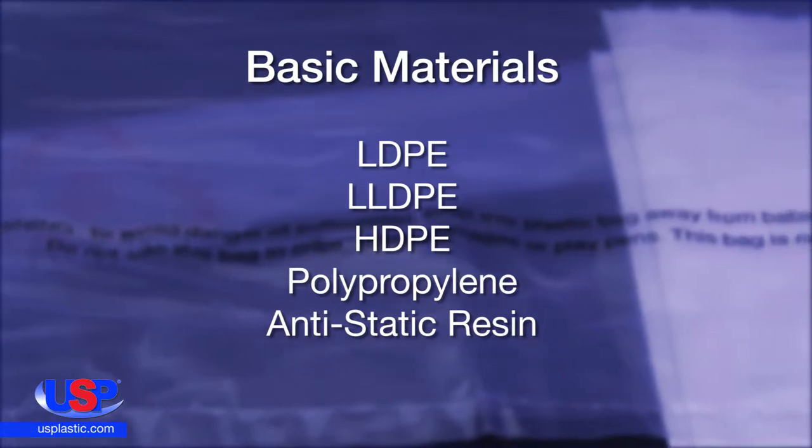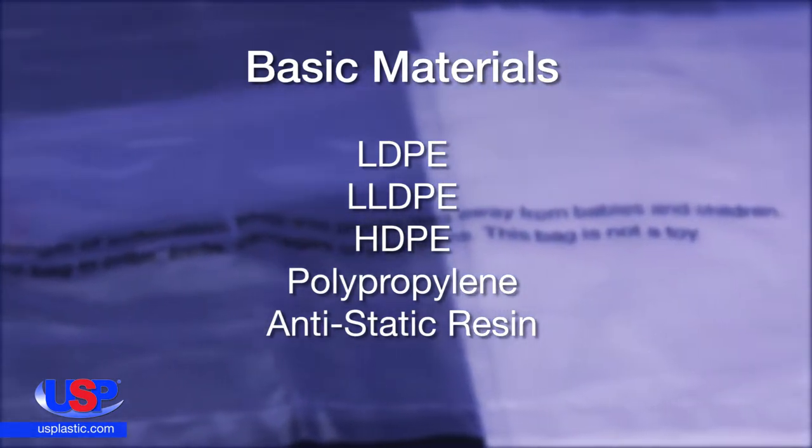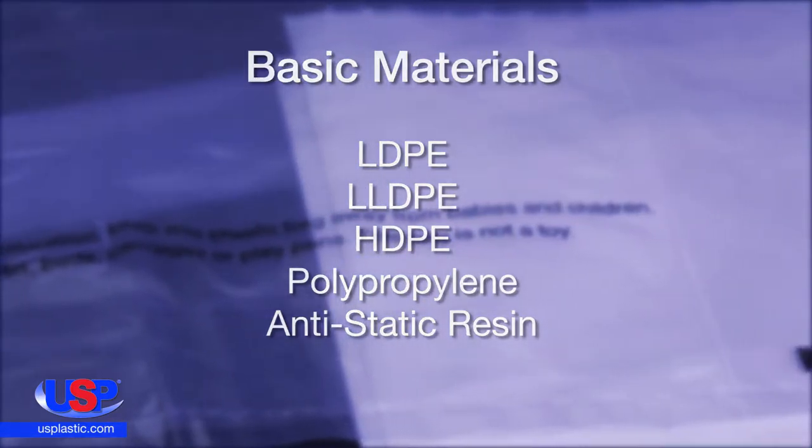At U.S. Plastic, we offer custom-made bags, including the option for print. Basic materials for the bags include LDPE, LLDPE, HDPE, polypropylene, and antistatic resin.